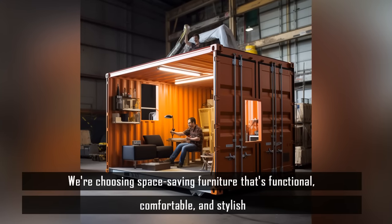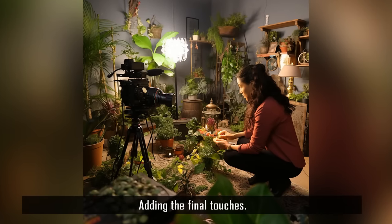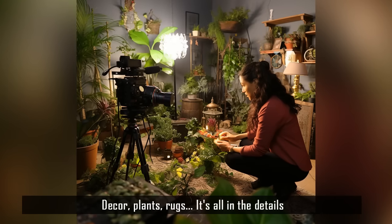We're choosing space-saving furniture that's functional, comfortable, and stylish. Adding the final touches — decor, plants, rugs — it's all in the details.